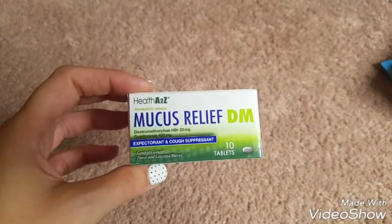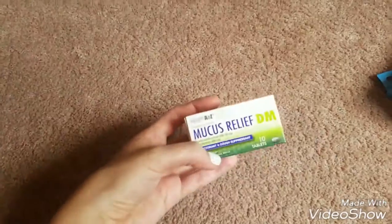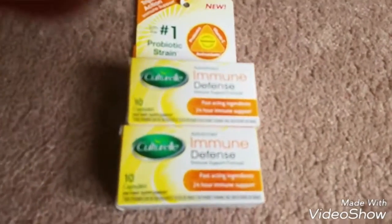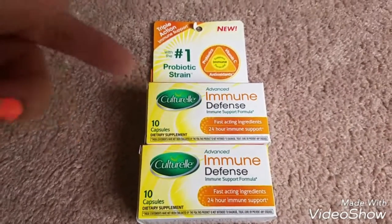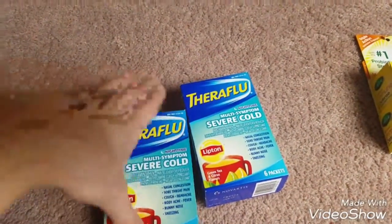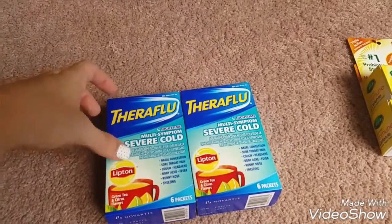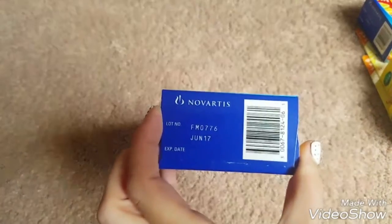I picked up some Mucus Relief — there's 10 tablets and we had never tried it before but I figured I'd give it a try. They still had a bunch of the Cultural Immune Defense — I picked up two last time so I picked up two more this time. The expiration date is 10-17 so still got a while on those. And then I picked up two more of the TheraFlu Multi-Symptom Severe Cold. They did have a flu one too but I didn't pick that up. The expiration date on those is June 2017, so I figured I'd stock up for fall and winter.